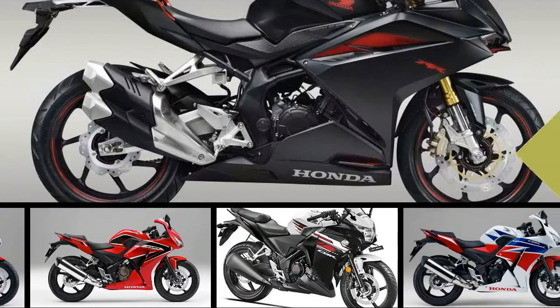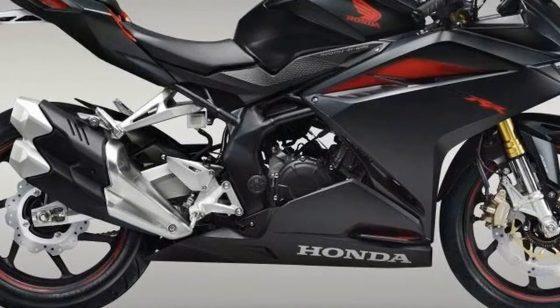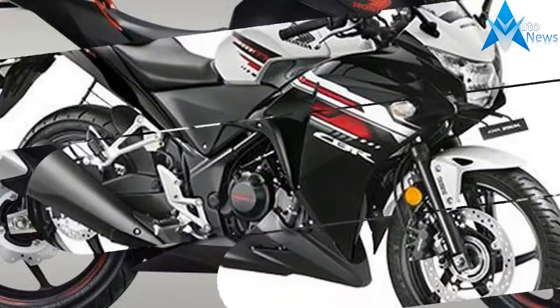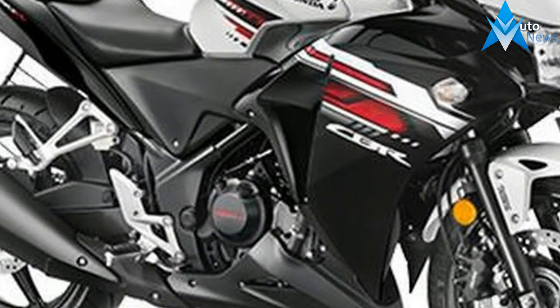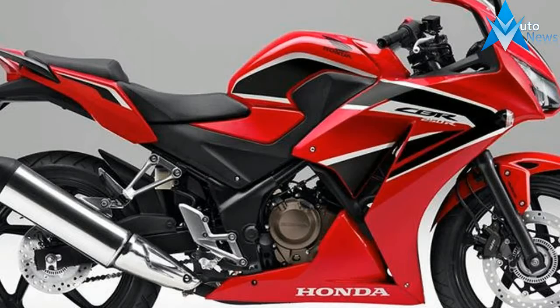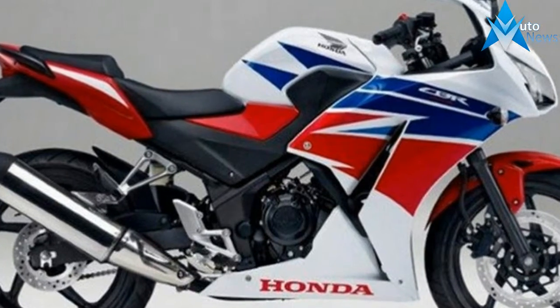Honda's Indonesian subsidiary Astra Honda announced a new CBR250R-R, the production version of the lightweight sports concept showcased last year at the Tokyo Motor Show. The double R is a significant step up from the CBR250R, offering aggressive styling, an all-new twin-cylinder engine, throttle-by-wire, selectable engine modes, and other features usually expected from larger displacement sport bikes.